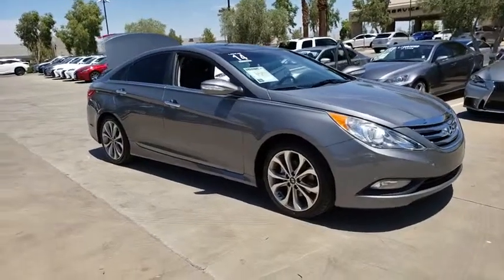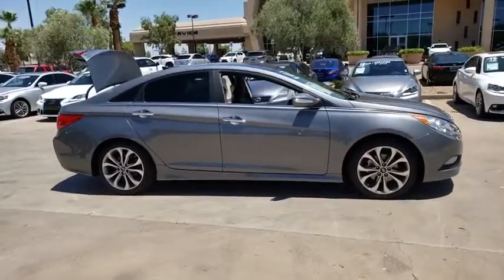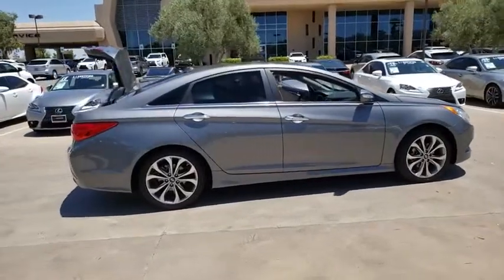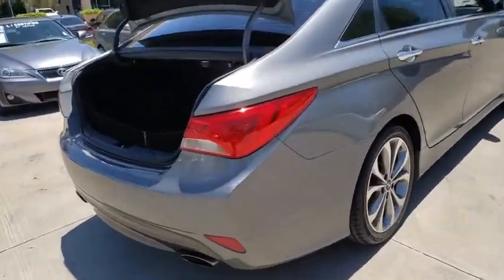The 2014 Hyundai Sonata. The Sonata has a long list of technologically advanced interior features and options that make driving safer, more convenient, and much more fun. Don't forget the exterior corrosion protection, a 14-step roto dip system that provides unmatched protection for your Sonata.